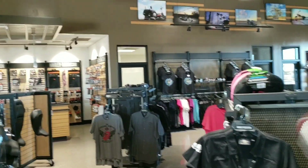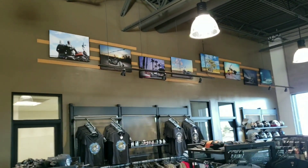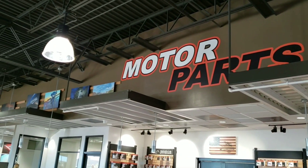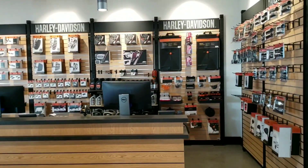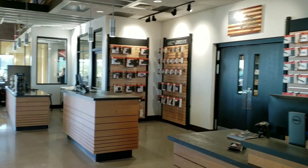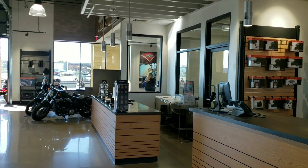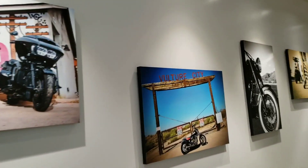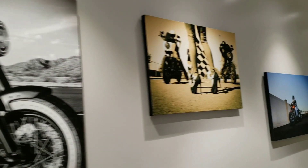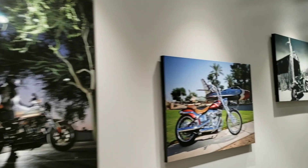One of my favorite features about this dealership is we're a bunch of employees who actually ride. All throughout the dealership, you find these really cool images of our motorcycles at the places we like to ride most. Our parts department — not quite as large as some dealerships, but twice as friendly. We can order anything you need, get it here in a timely manner, and install it if needed. We are a full service dealership. Everybody that works here owns at least one motorcycle. We get out as often as we can. We're active in the community.